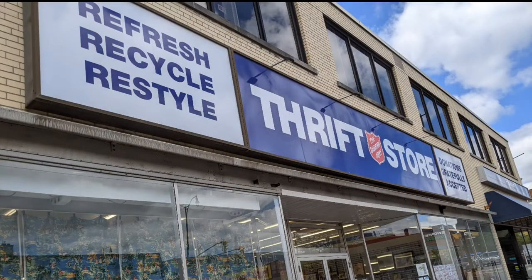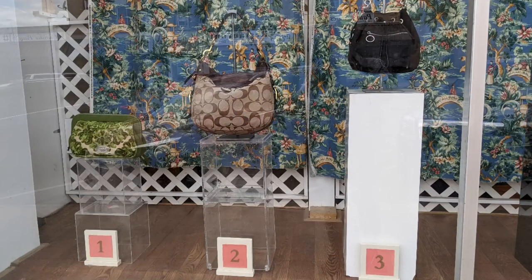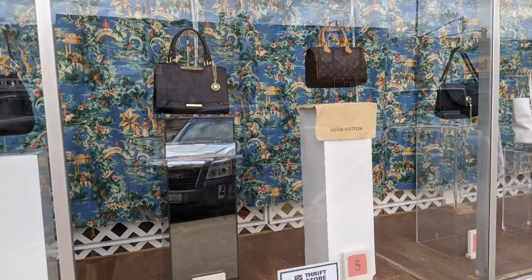Hello, and welcome to another tour by Hawaiian Shirt Papa. This time it's the Salvation Army Thrift Store in Tilsonburg. It's right in the downtown, and the number one — the winner — is because that's the auction choice for the bags that are in the front window. I just thought I'd play on that one.